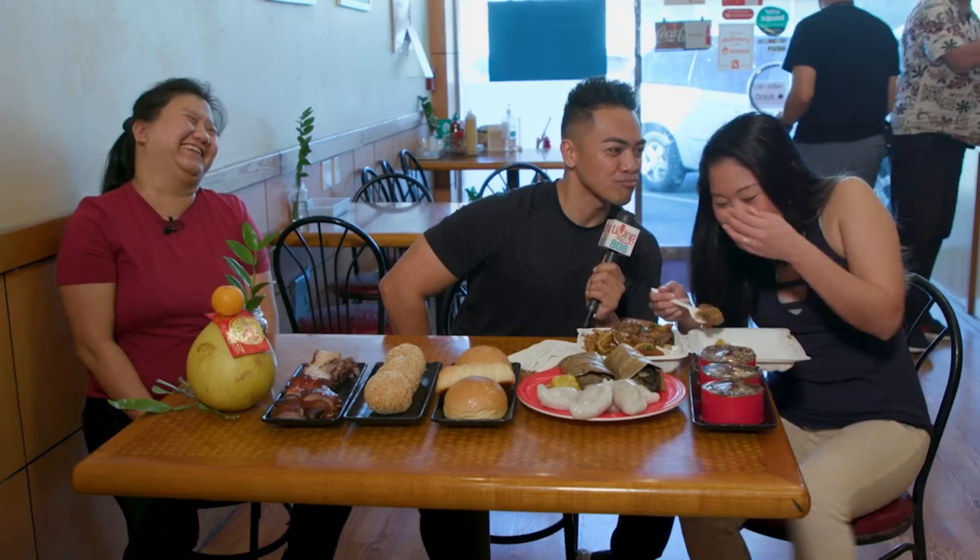Thank you so much, Bao. Thank you. They're celebrating every day because they're serving this every day.